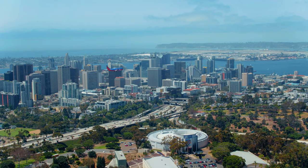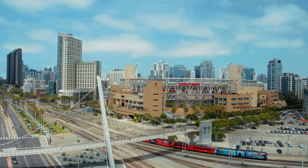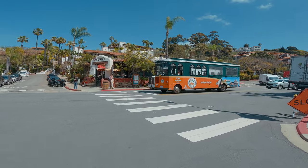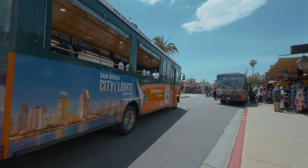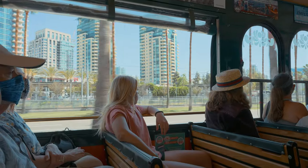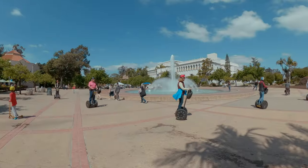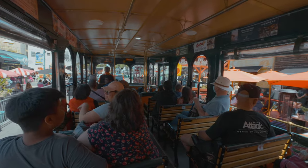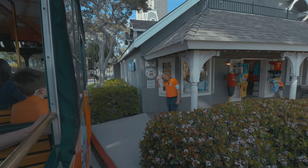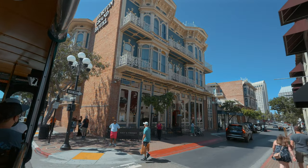Whether you're visiting for a week or just a day, the best way to see and experience the city of San Diego is to hop on the Old Town Trolley. This trolley stops at all the major hotspots within the city and makes a complete loop in just a couple of hours. From cafes in Little Italy to the grounds of Balboa Park, San Diego has a little something for everyone. In this video we'll take a look at all the major stops along the route and some of the best things to do and see. So sit back, grab some snacks, as we cruise around this beautiful city known as San Diego, California.